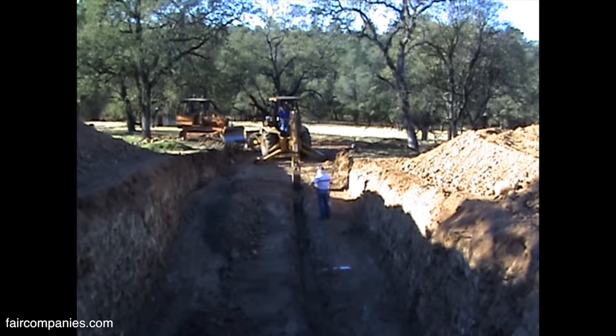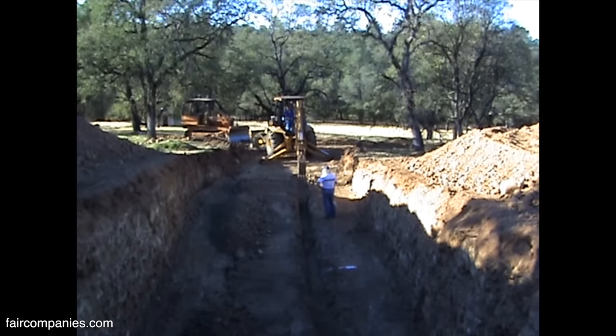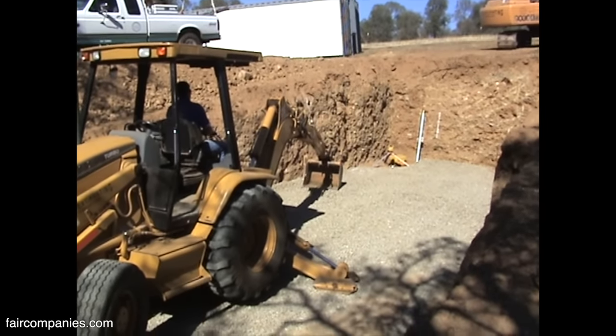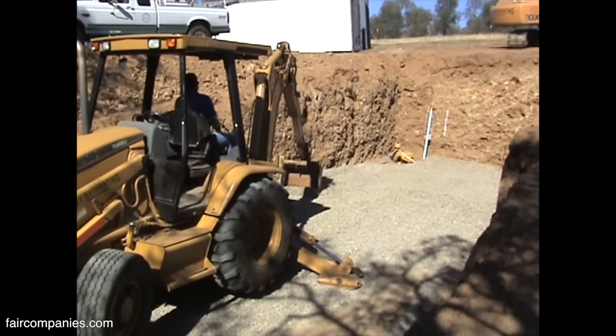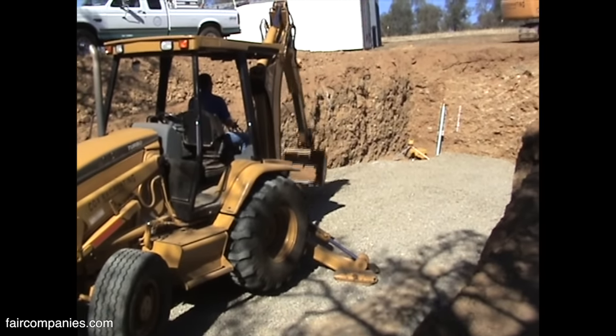When I was a kid, we used to go up north of here, up Lake Shasta — there's a bunch of caves in the limestone there. In the hot summers, we'd go cave exploring because it was so cool inside the cave. I always remembered that if you could just get underground, it was cool, even on a really hot day.